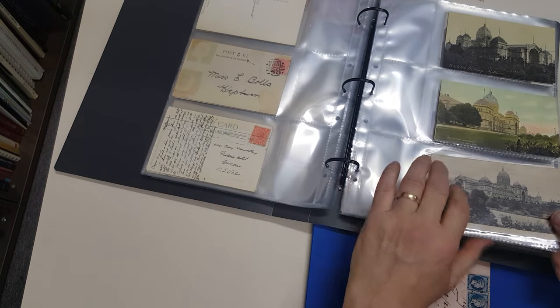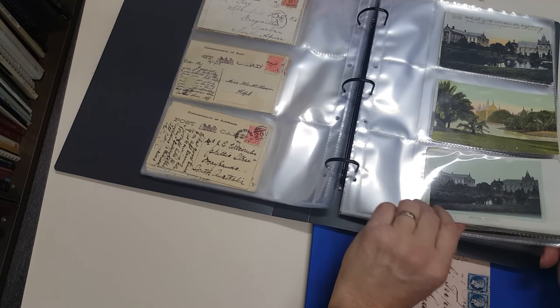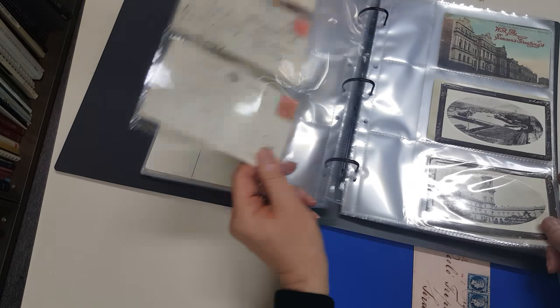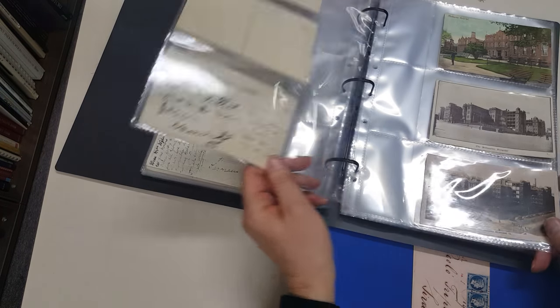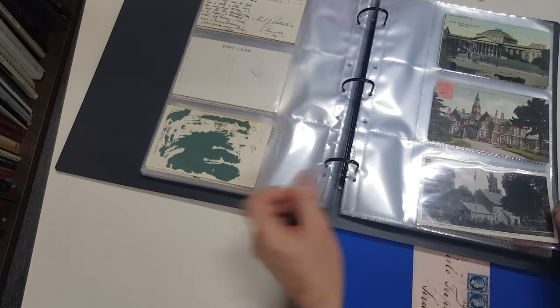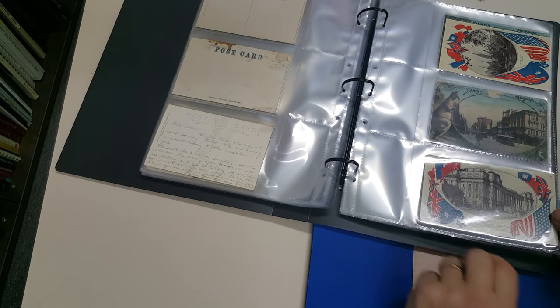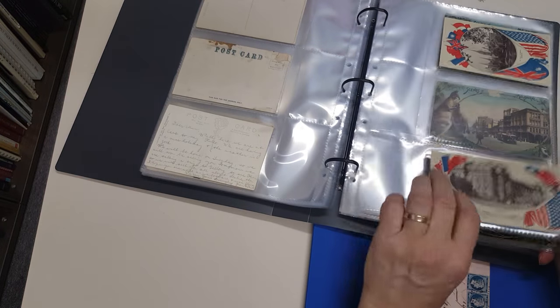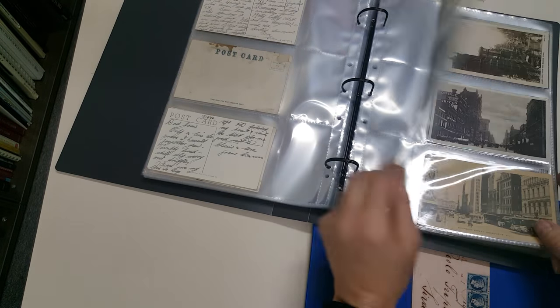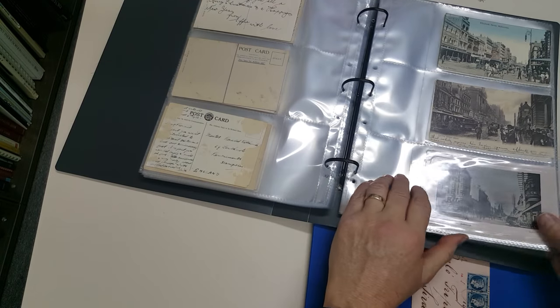All the usual suspects — the exhibition buildings and some occasional unusual views of a common subject, including the Princess Theatre. There are very attractive cards with the flags of the Allies in World War II, which is unusually late for this collection, most of which is pre-1920.